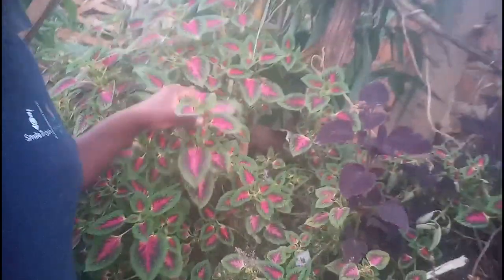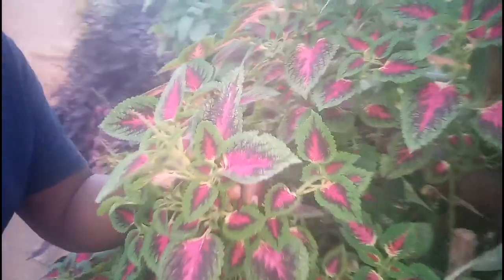Good evening again from Africa — the time is around 6:45. Sorry about that. It's an evening here in Africa, and as you can see, these are our beautiful flowers here. I don't know how you call them in your language, but we have some beautiful ornamental flowers.